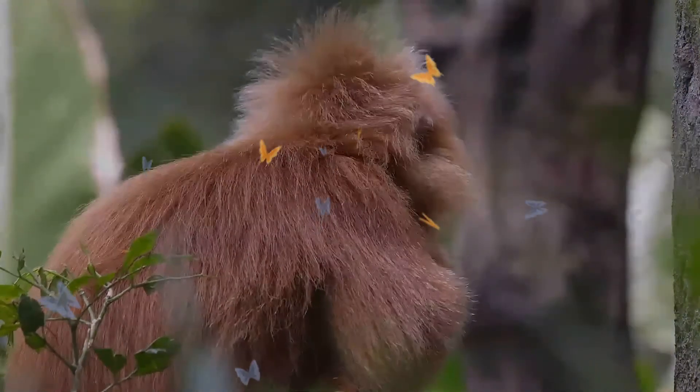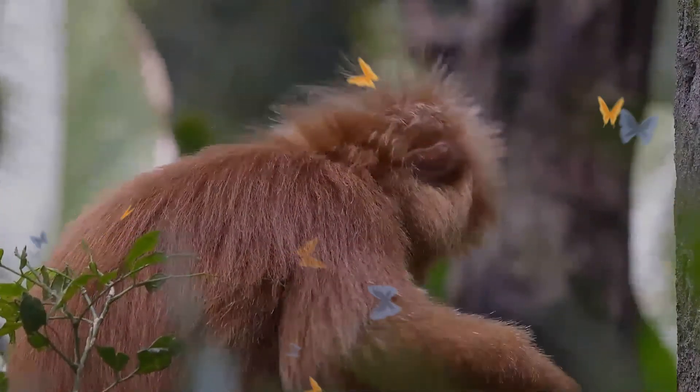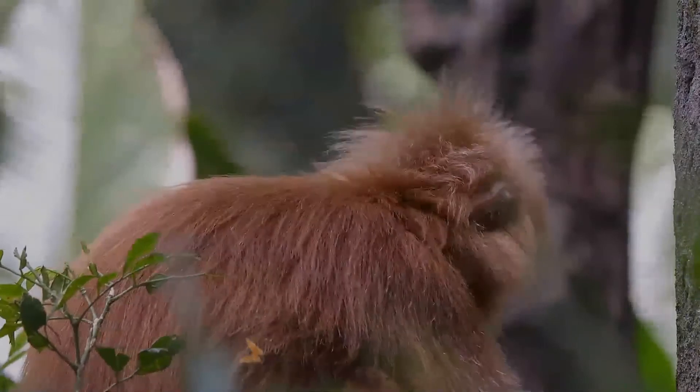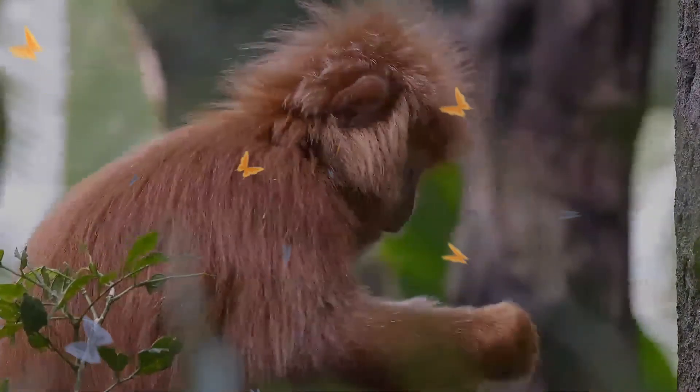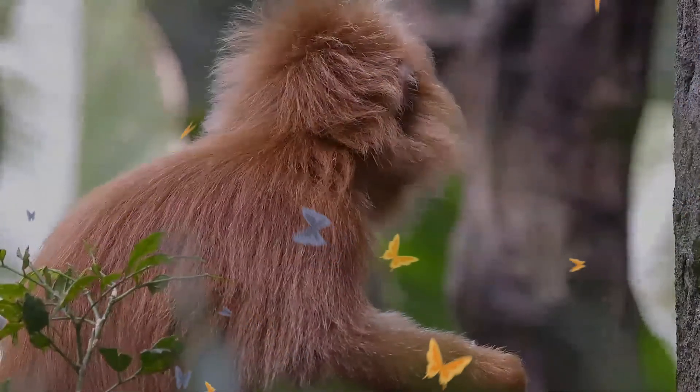Like other langurs, the East Javan Langur is a social animal, living in groups of around seven individuals with one or two adult males in the group. This species has no discernible mating season, and females produce one offspring at a time.